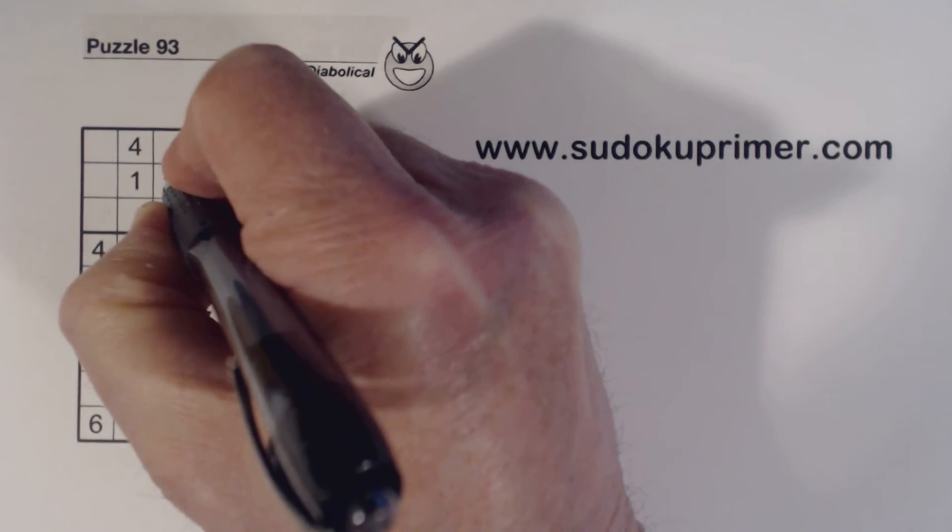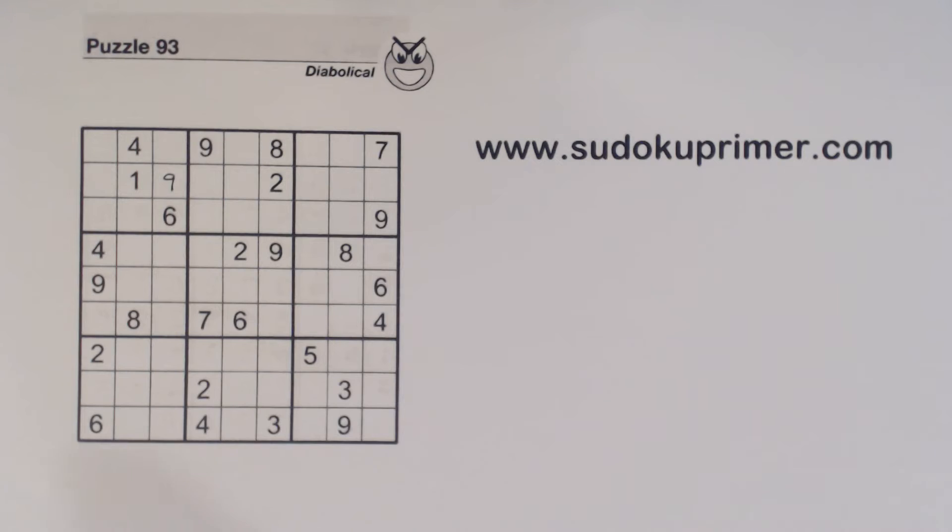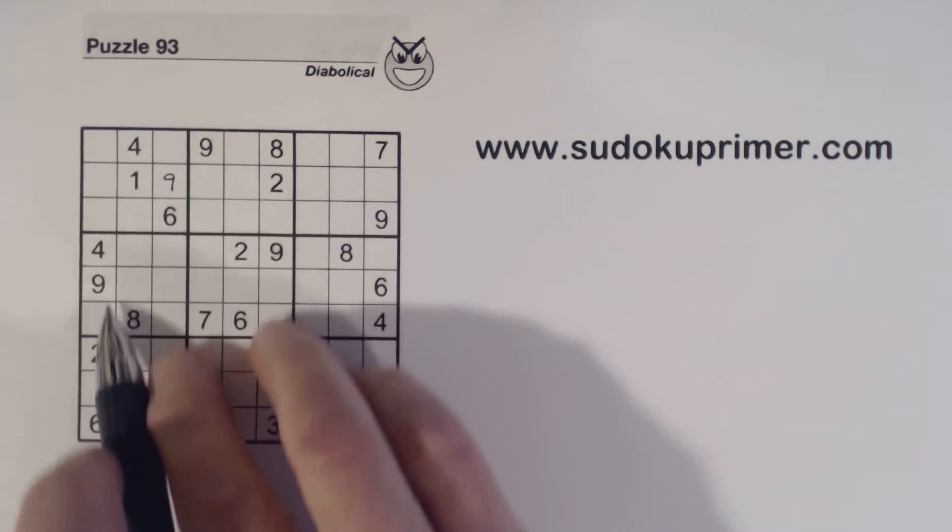Okay, a nine was placed there. Of course, that's pretty easy — you've got a nine here, nine here, nine here.